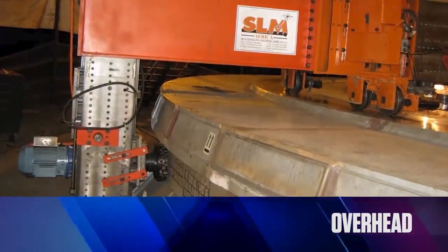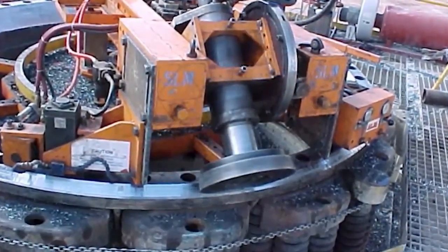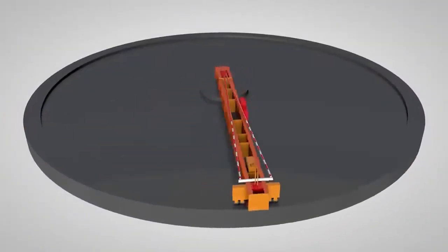These machines are ideally suited to the site machining of large circular structures typically found in mining, process plant, materials handling, marine, and power generation industries.